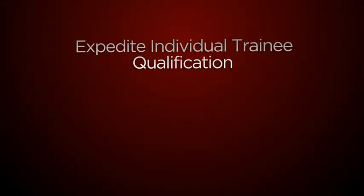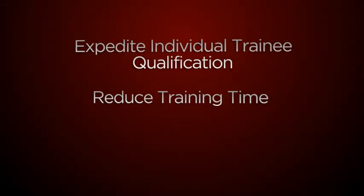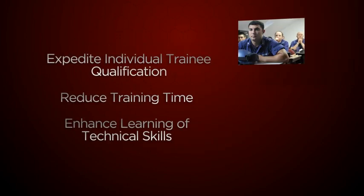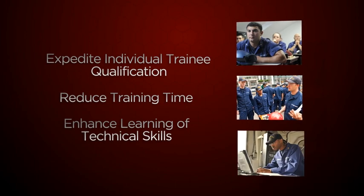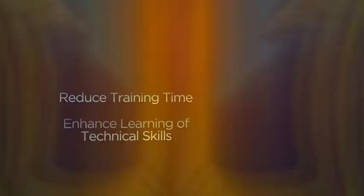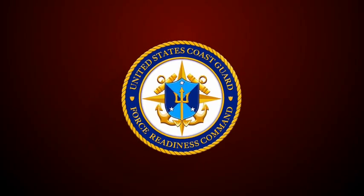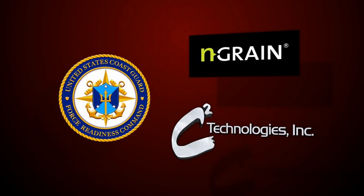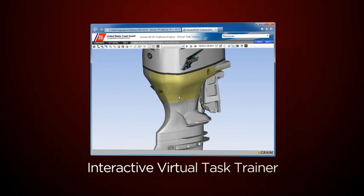Striving to expedite individual trainee qualification, reduce training time, and enhance the learning of technical skills in formal classroom, on-the-job, and stand-alone training programs, the United States Coast Guard Force Readiness Command Training Division, in partnership with N-Grain and C-Squared Technologies Incorporated, developed an Interactive Virtual Task Trainer, or VTT.